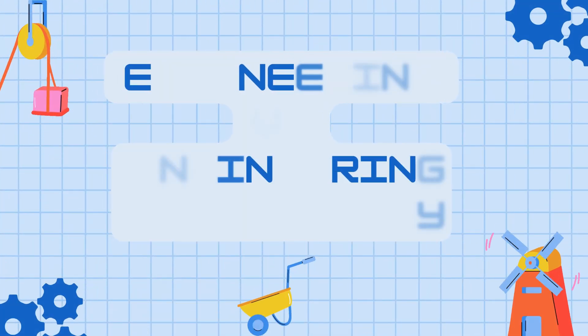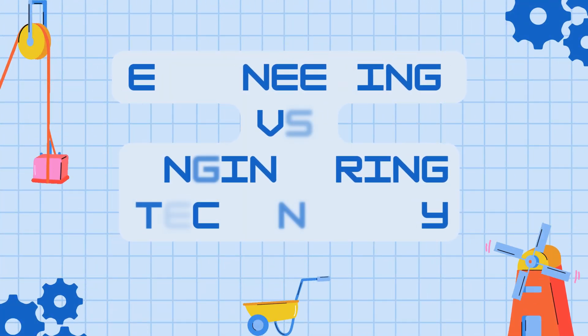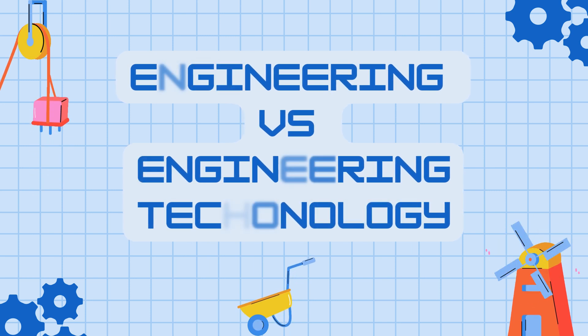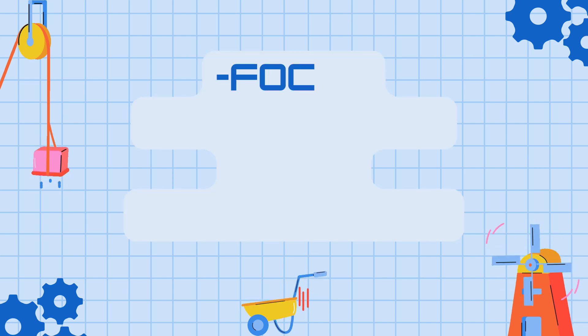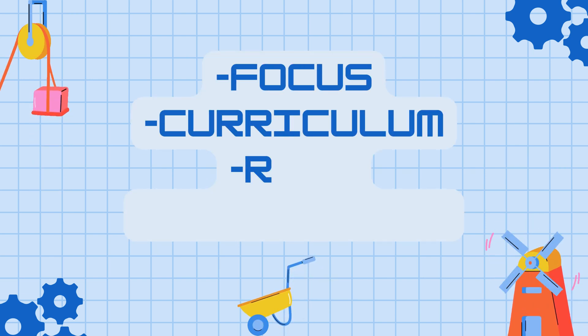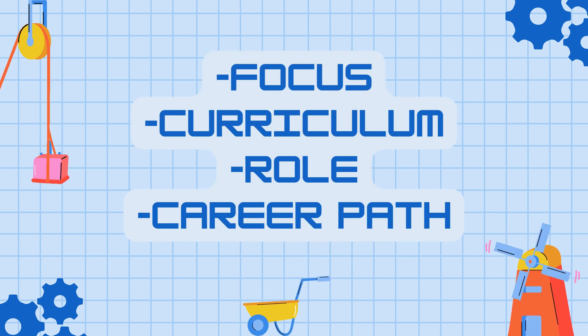Before we touch on everything, let me explain the exact differences between an engineering technology major and an engineering major. I'll break them down into four main categories: focus, curriculum, role, and career path.